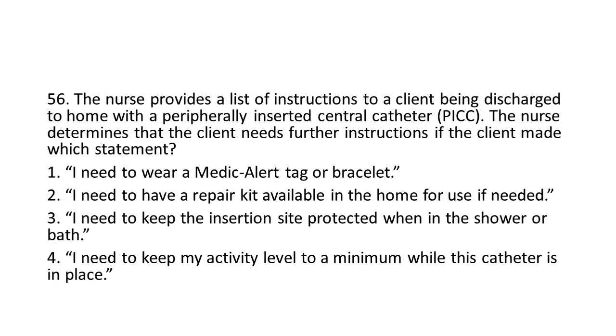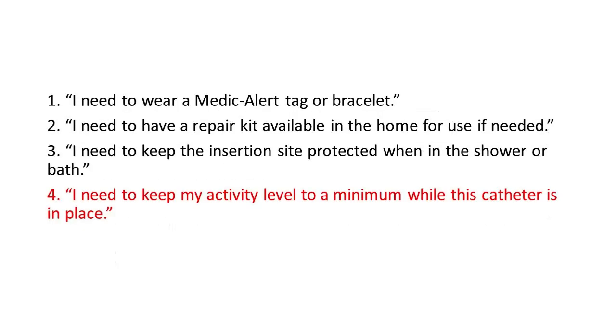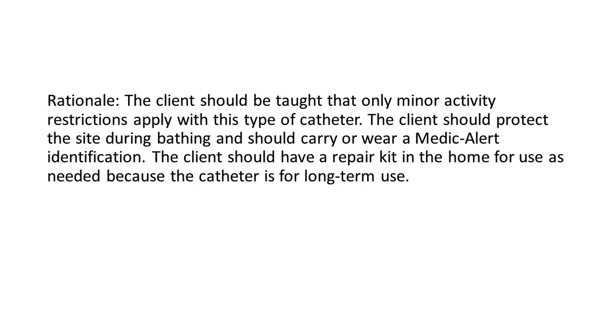Options: 1. 'I need to wear a medic alert tag or bracelet.' 2. 'I need to have a repair kit available in the home for use if needed.' 3. 'I need to keep the insertion site protected when in the shower or bath.' 4. 'I need to keep my activity level to a minimum while this catheter is in place.' The answer is 4. Rationale: The client should be taught that only minor activity restrictions apply with this type of catheter. The client should protect the site during bathing and should carry or wear a medical alert identification. The client should have a repair kit in the home for use as needed because the catheter is for long-term use.